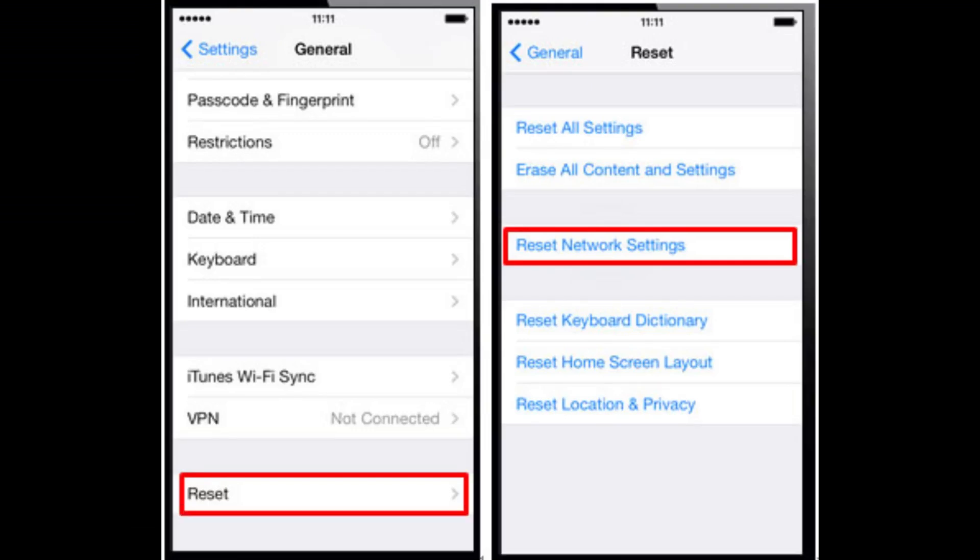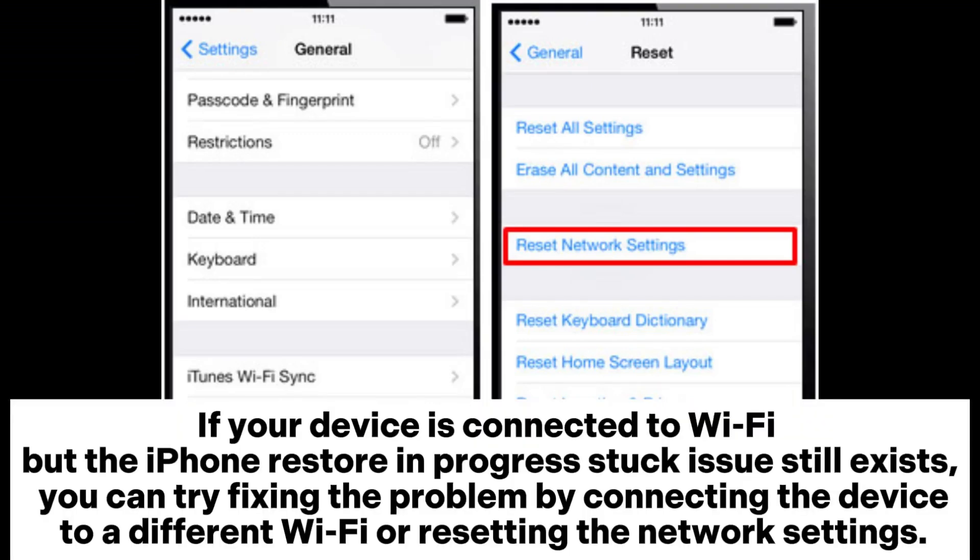Fix 1: Check the internet connection. If your device is connected to Wi-Fi but the iPhone restore in progress stuck issue still exists, you can try fixing the problem by connecting the device to a different Wi-Fi or resetting the network settings.